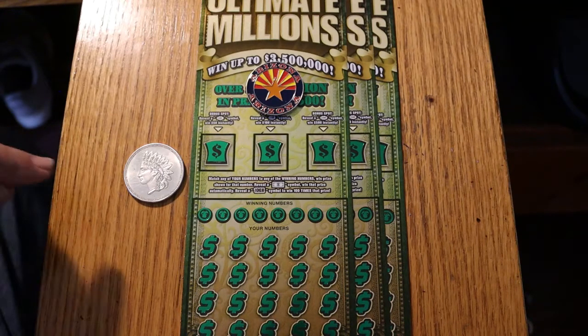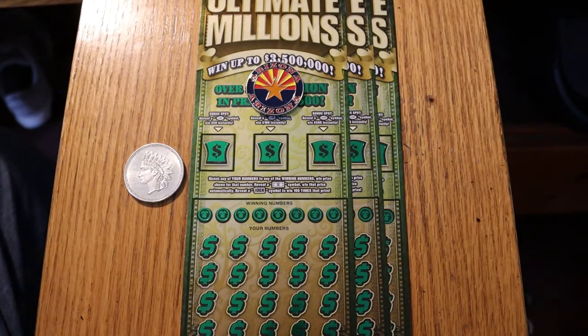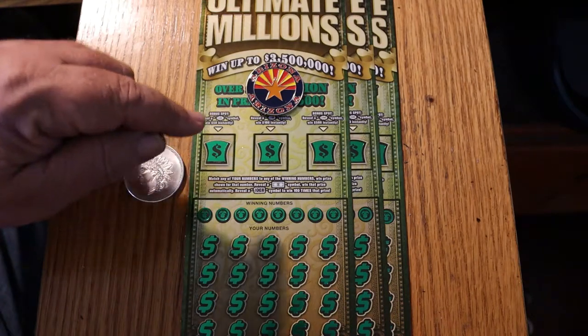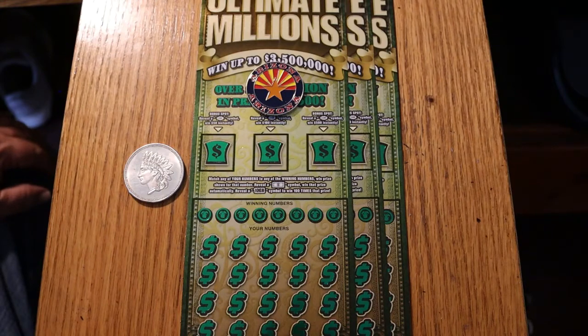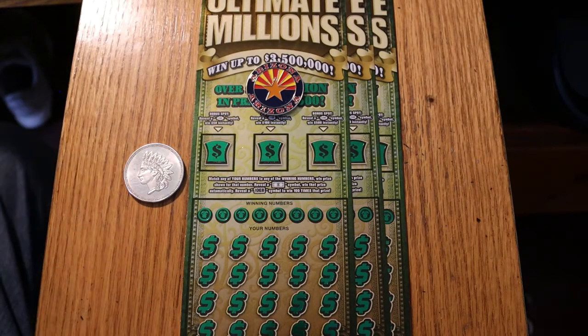Find the flying dollar bill, win the prize. Find the 100 times symbol, win 100 times the prize. And that is the only symbol on this entire ticket that I have not hit. Then there's the 50, 100, and 500s — I've hit all three of those at one point or another. So I really want to find that 100x.